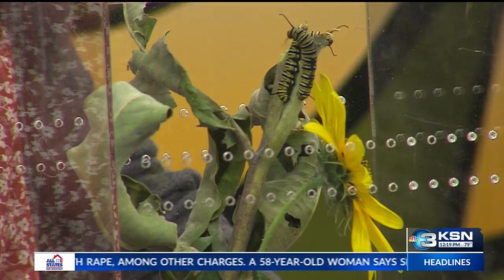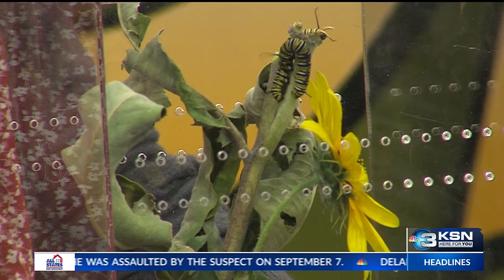Welcome back to our Wild Side segment — we're talking butterflies. Joining us this afternoon is Victoria Burnett from the Great Plains Nature Center. Victoria, thanks so much for coming in today. And what is in that case? Well, today we have a monarch butterfly, which is the adult, along with a couple of monarch caterpillars.